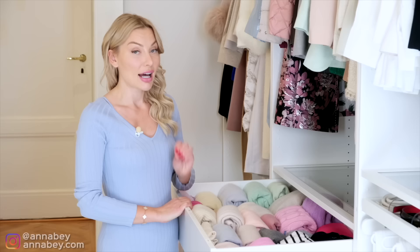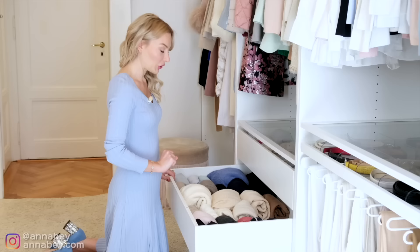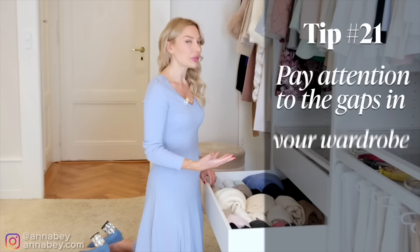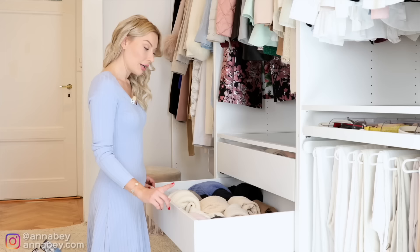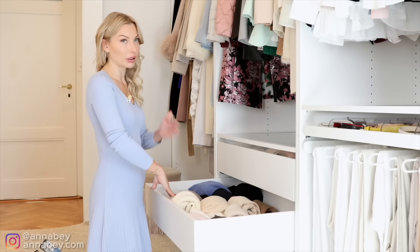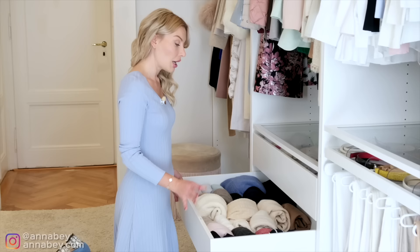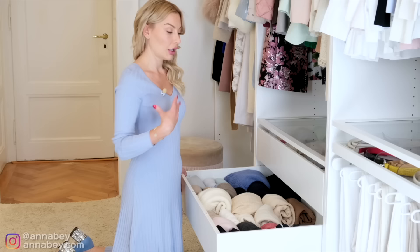Another thing I like is when I see gaps in my storage — it helps me have a good overview of what I own. Here I have things organized by sleeve length and neckline, and I can clearly see that short sleeve knitwear is something I have a little bit less of than long sleeve knitwear. That's something to pay attention to whenever I'm shopping. When you have it organized in a system, you can clearly see where there's a gap.